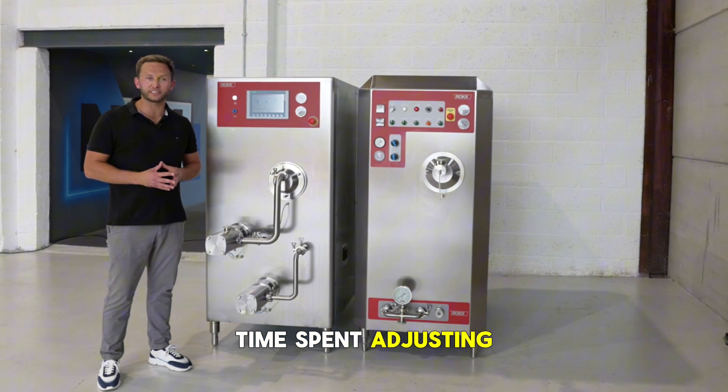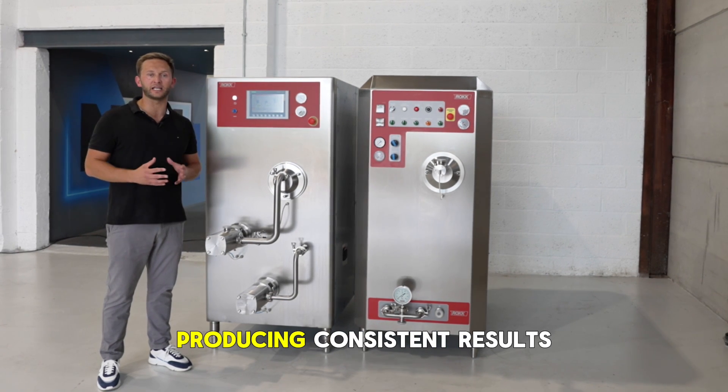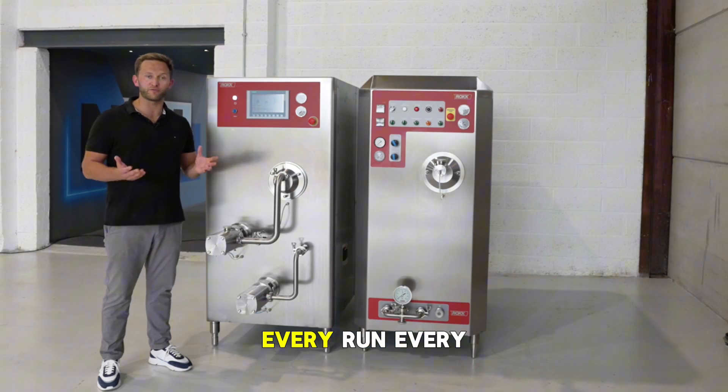This means less time spent adjusting, more time spent producing, and consistent results every run.